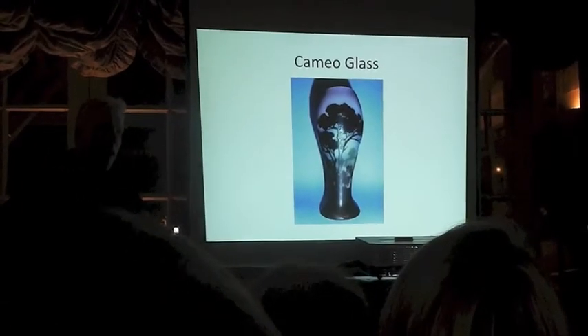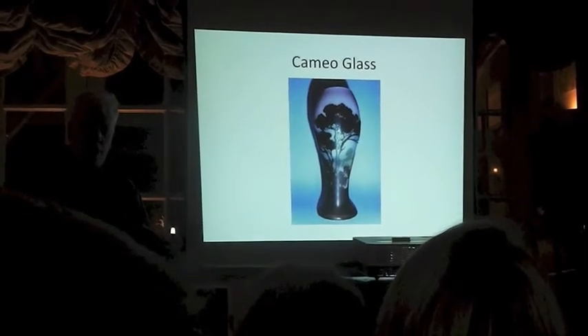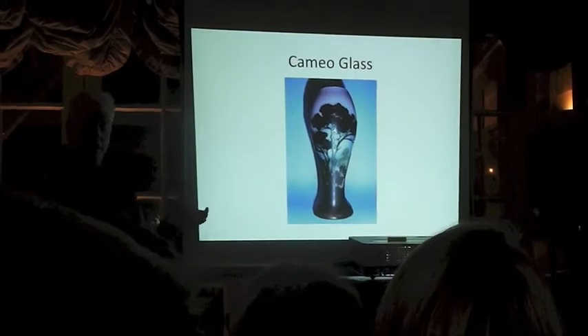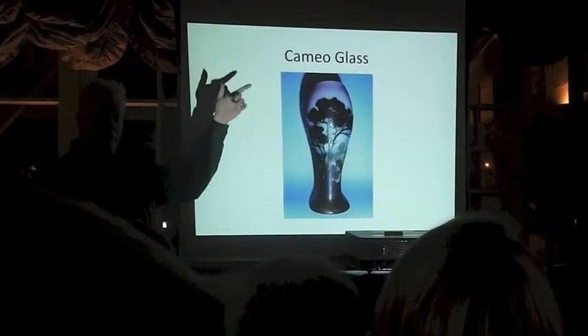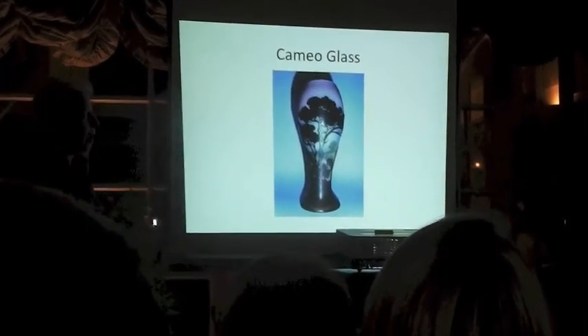One of the problems with glass is if you have two or three colours and you mix them together, you end up with brown glass. You don't end up with blue, green, and red glass — you just get brown. So you have to find some way of stopping the colours mixing to generate a colour picture. And that's what this was all about.